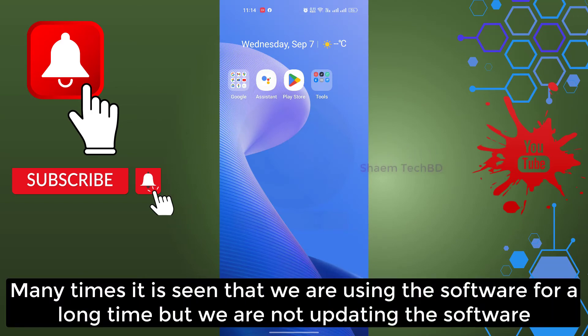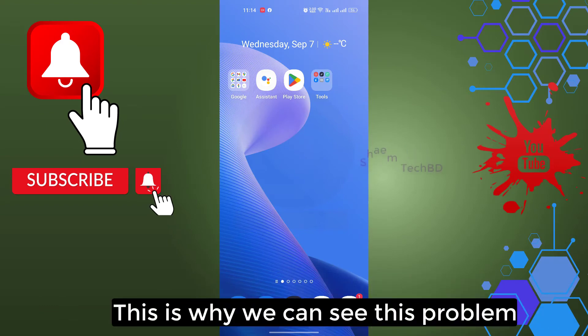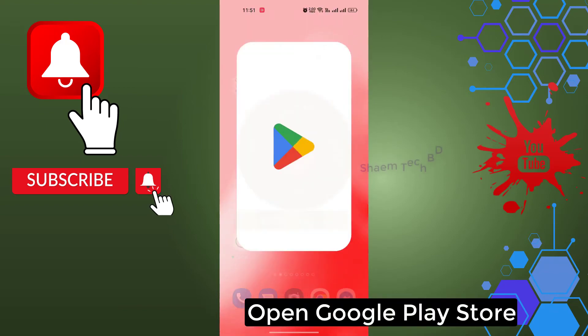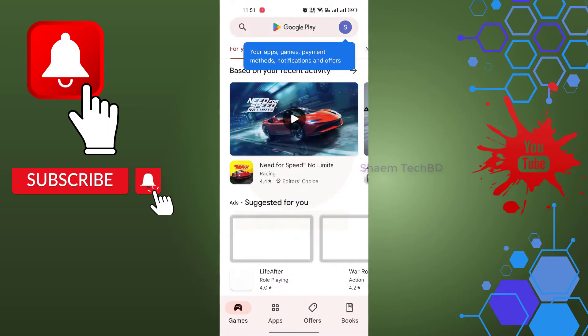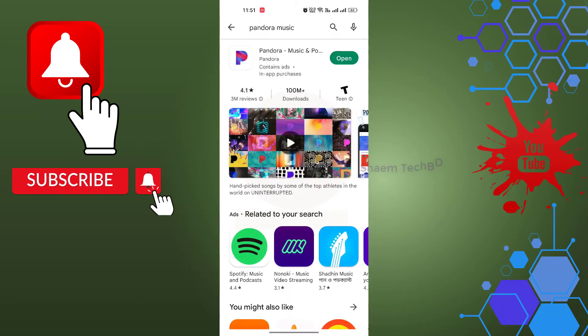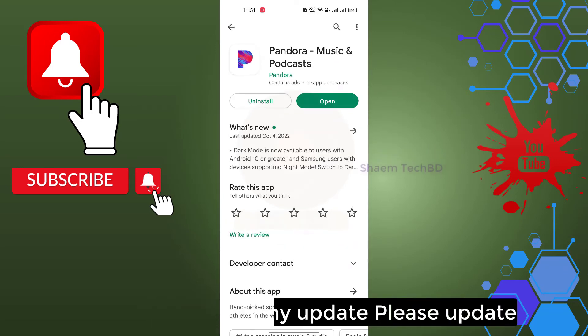Many times it is seen that we are using the software for a long time but we are not updating it. This is why we can see this problem. Open Google Play Store, search for Pandora Music, click on the Pandora Music app, and if there is any update available, please update it.